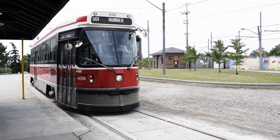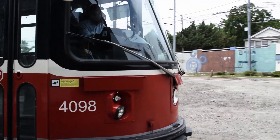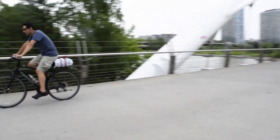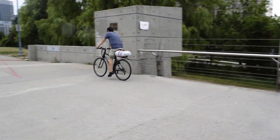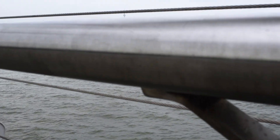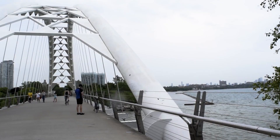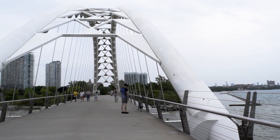A 15-minute ride to the Humber Bay Park will take you to the Humber Bay Arc Bridge, where you see a lot of people cycling. The bridge also gives you the breathtaking Toronto skyline view, as well as serving as a great picture-taking spot.